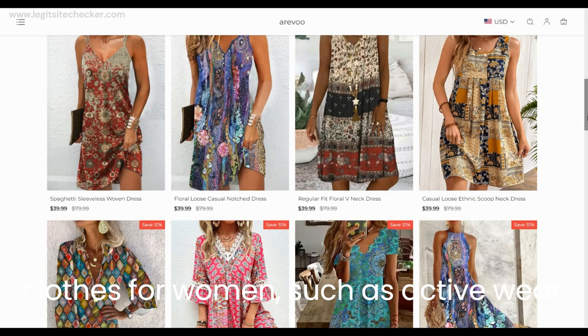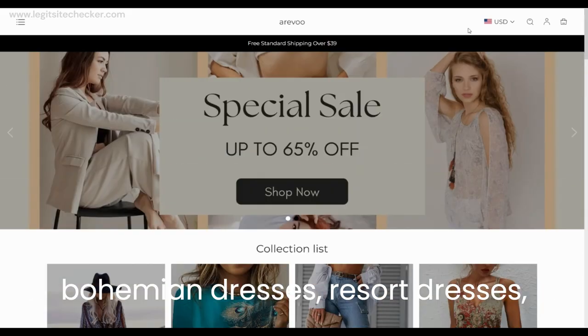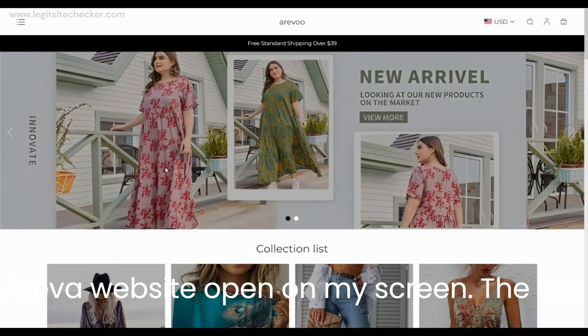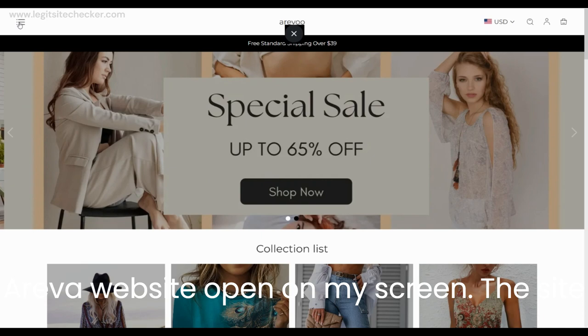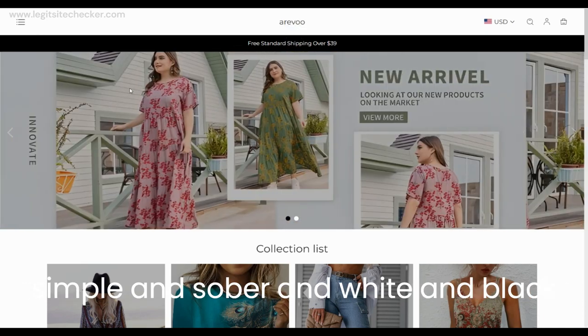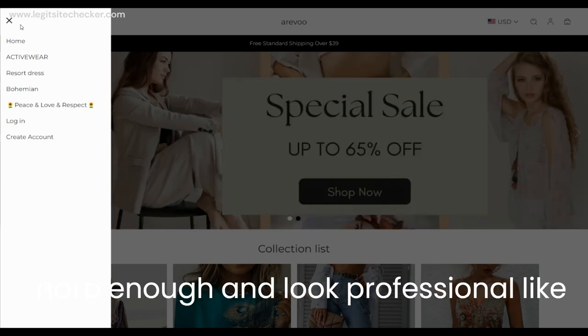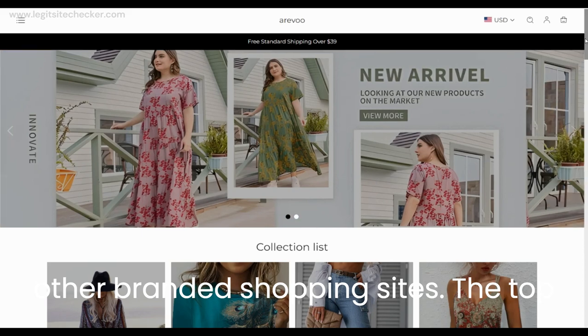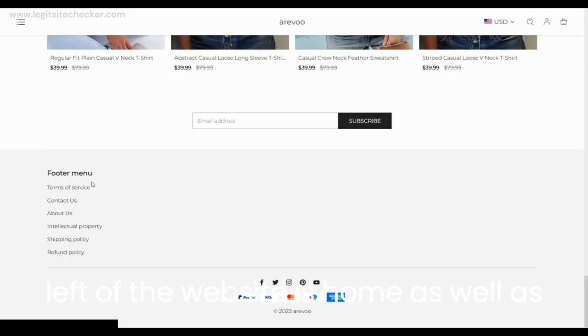I have the Arevu website open on my screen. The site looks okay and the theme of the website is simple and sober in white and black color. The images of the products are sharp enough and look professional like other branded shopping sites. The top left of the website has home as well as all the categories of the products sold on their site, and the bottom section has terms of service, contact us, about us, and all the other important pages.